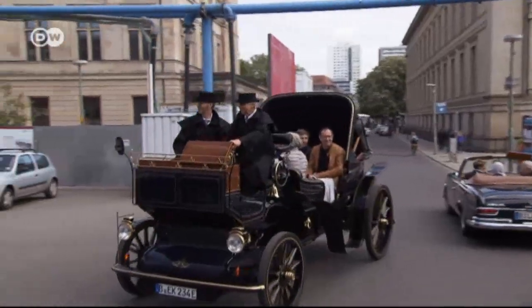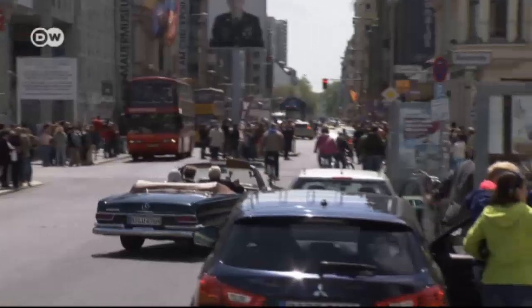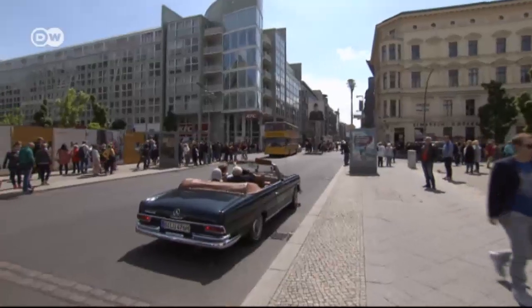Kerstin Pflüger is next headed for Checkpoint Charlie, the famous crossing point in the once divided city. Some dramatic escape attempts also took place here.